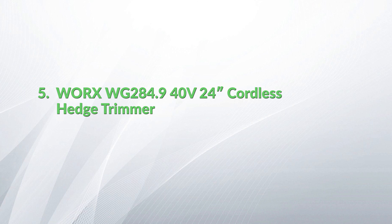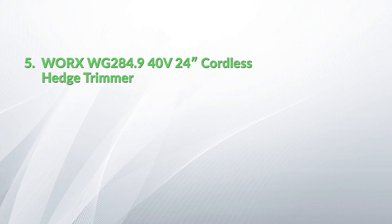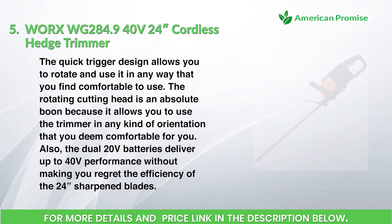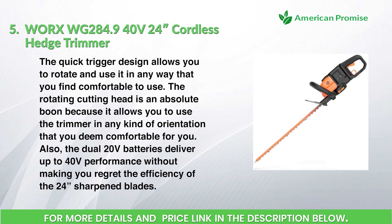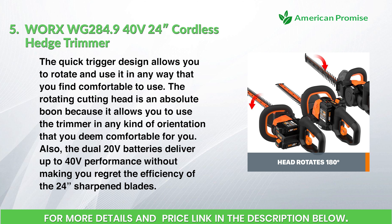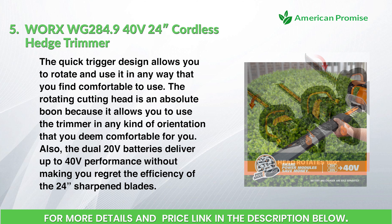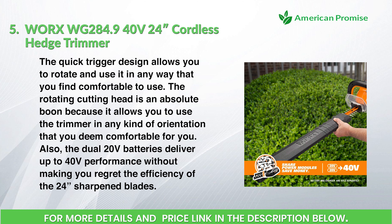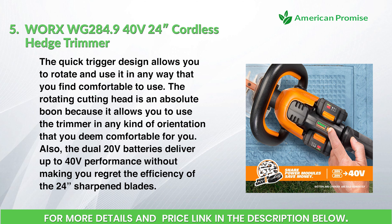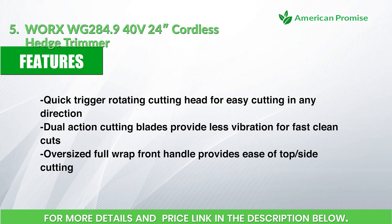Worx WG284.9 40 Volts 24-inch cordless hedge trimmer. The quick trigger design allows you to rotate and use it in any way you find comfortable. The rotating cutting head is an absolute boon because it allows you to use the trimmer in any orientation you find comfortable. The dual 20-volt batteries deliver up to 40 volts performance, and the 24-inch sharpened blades deliver excellent efficiency. Features: quick trigger rotating cutting head for easy cutting in any direction.